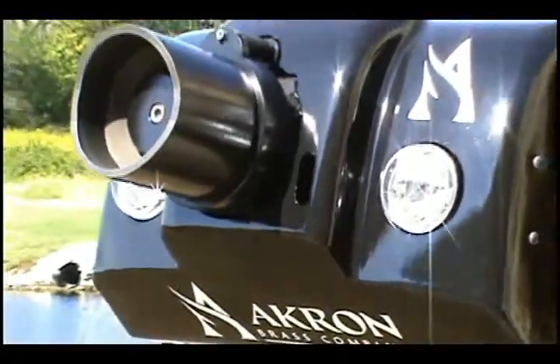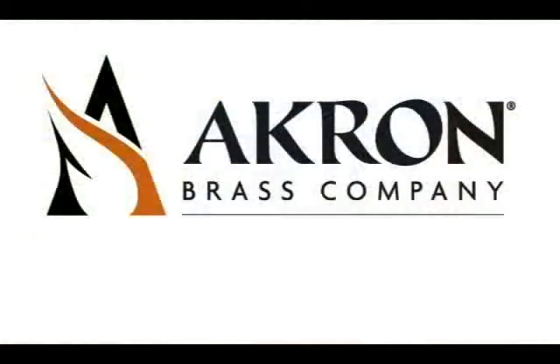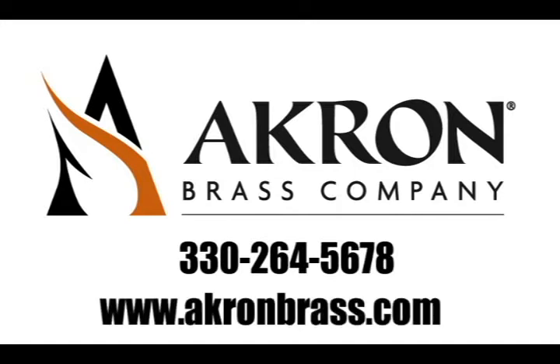Rugged, versatile, and maximum performance — that's the Trident. For more information on the Trident or any other Akron Brass product, call 330-264-5678 or visit us on the World Wide Web at www.akronbrass.com.